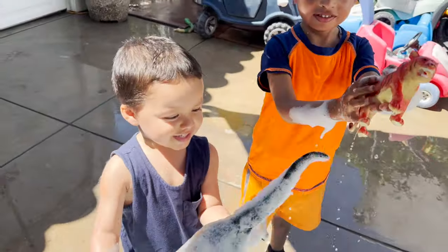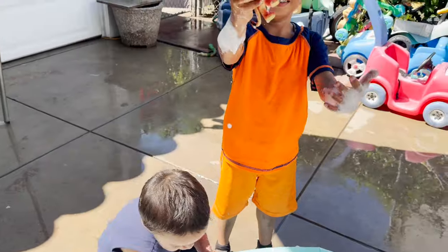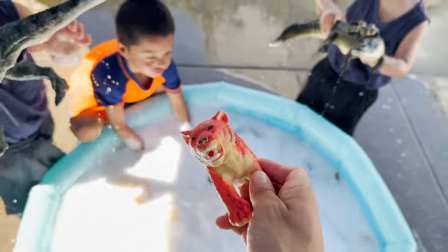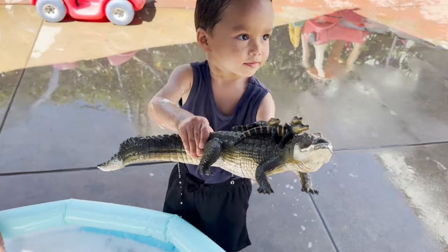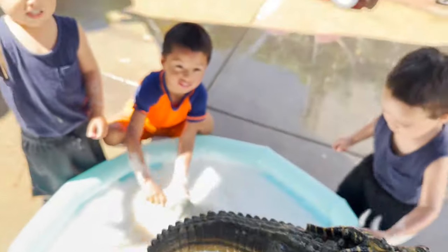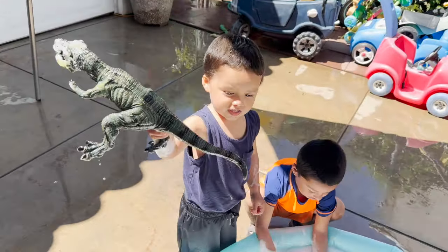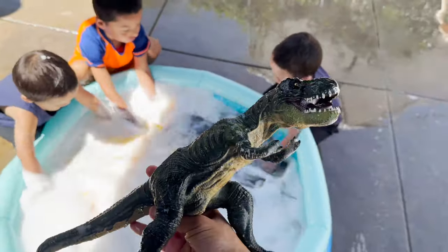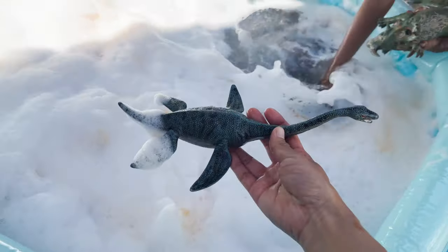What did Angel find? Looks like a big, big dinosaur. Jeremy found a tiger. Erin, what is this? A huge mommy alligator with her babies. Angel found a big Tyrannosaurus Rex. Erin, you found a Plesiosaur.